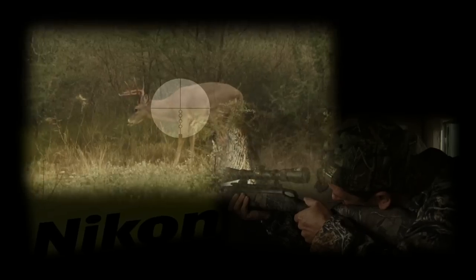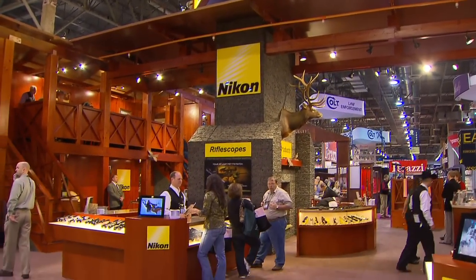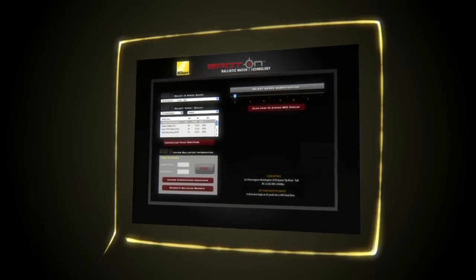We all know how vital optics are for anyone who expects to be successful out in the field. Let's head over to the Nikon booth and hear what John LaCorte has to say about their coolest new technology, Nikon Spot On.